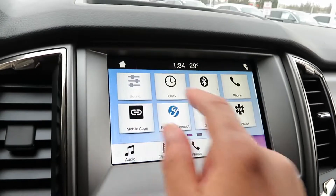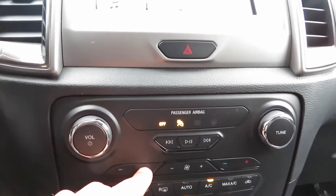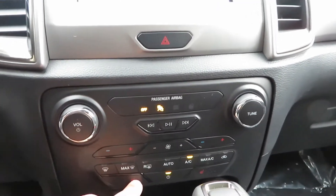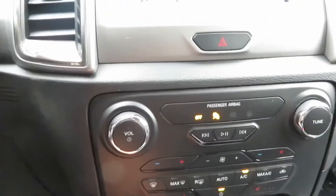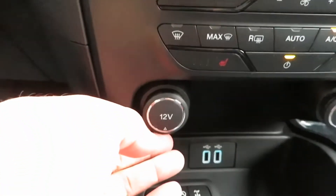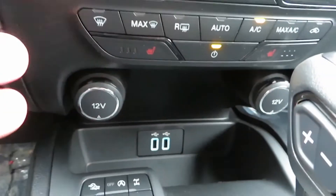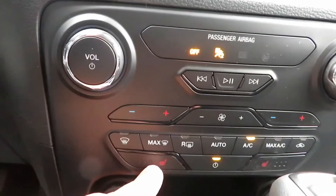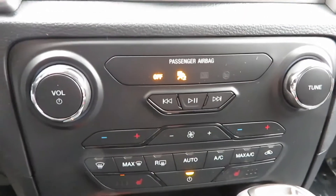You have dual climate control with physical buttons that also display on screen. There are heated seats — cloth seats, but heated. The seats are comfortable. Down below you have two 12-volt chargers that look like little gauges — just flip them up. There are also two USBs with a small storage cubby. The dual climate controls are right there — turning on the heat because it's cold out here in Chicago. Next week is supposed to be in the teens.